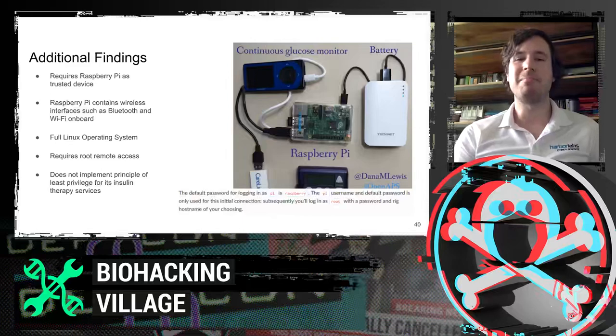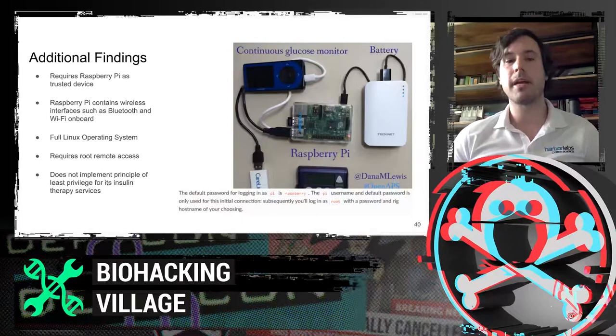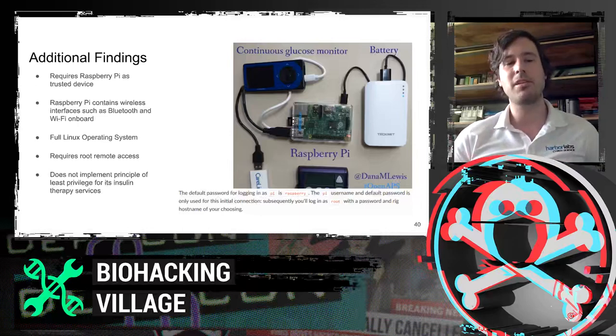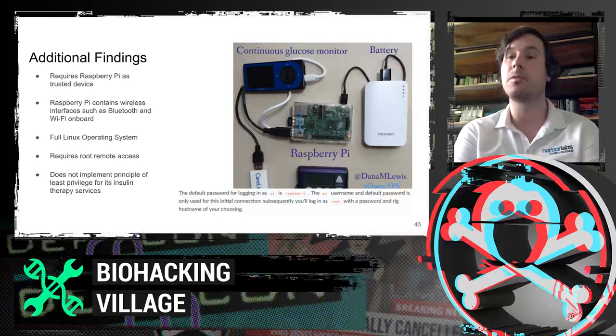OpenAPS happens to be one of the systems that involves one of those shims or adapters — in particular, they're using a Raspberry Pi. The Raspberry Pi is a nice single-board computer but has many different interfaces including wireless and Bluetooth, making it a great adapter for an OpenAPS-type system. However, it comes with a full Linux operating system, bringing all the complexities of managing OS security — for example, firewall configuration and managing service-level access to files and data. It also requires root remote access just to function, which is Security 101 — you should never allow root remote access.